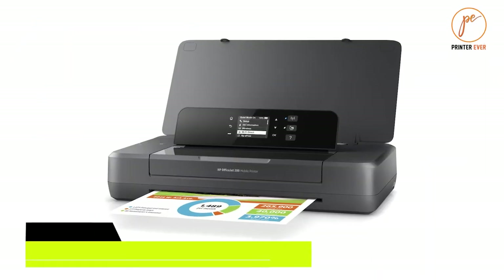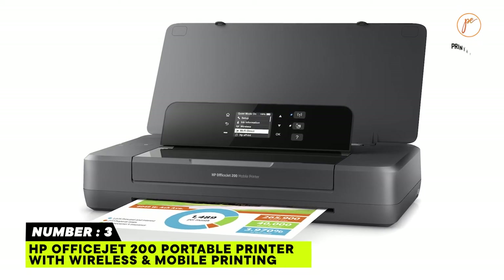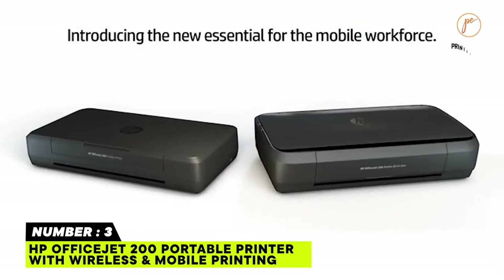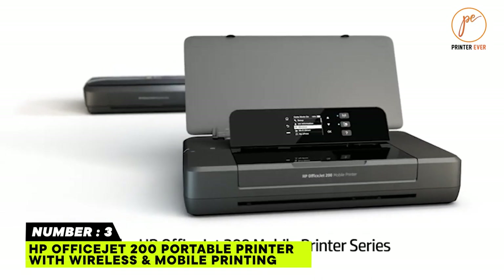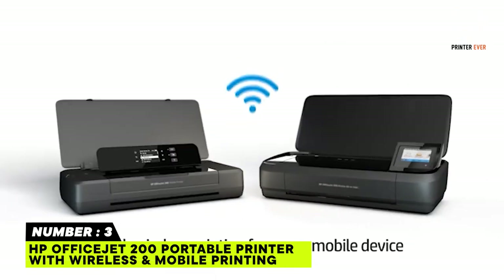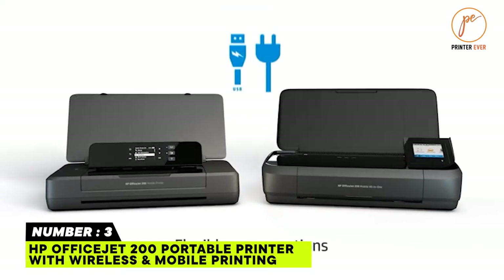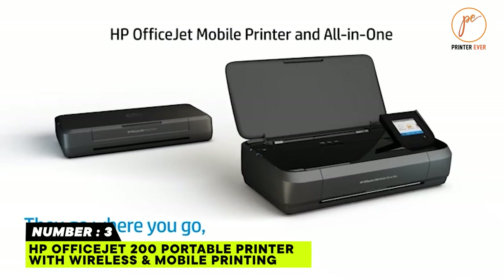Printer number three: HP OfficeJet 200 Portable Printer with Wireless and Mobile Printing (CZ993A). If you are looking for a portable and lightweight wireless printer, look no further — the HP OfficeJet 200 is a notable model. This printer works with your iPad, laptop, or mobile device and includes a free HP ePrint app for printing without a network.